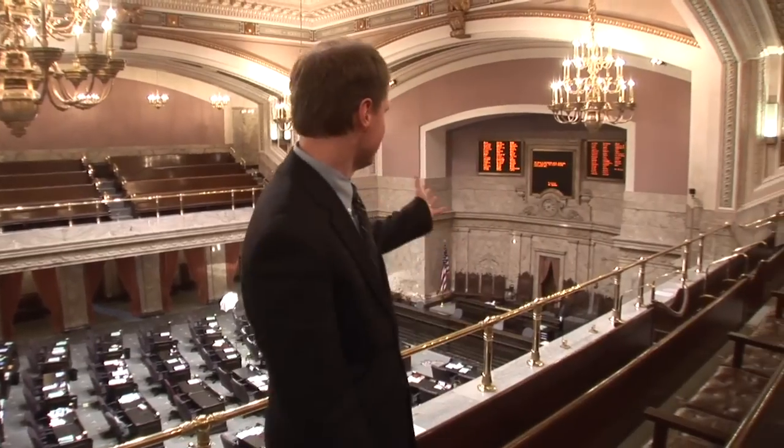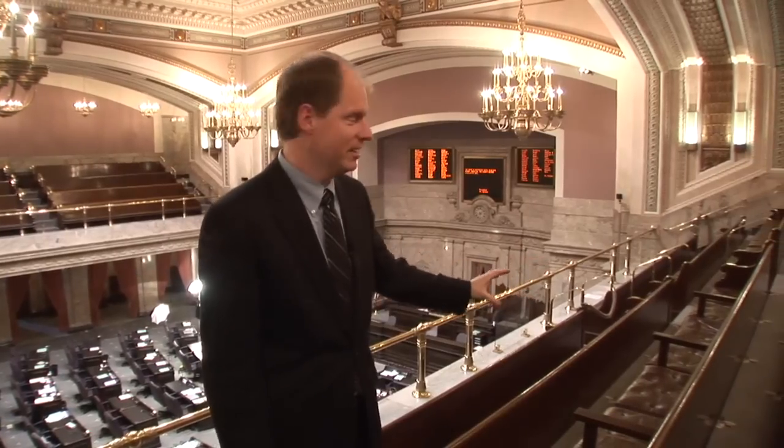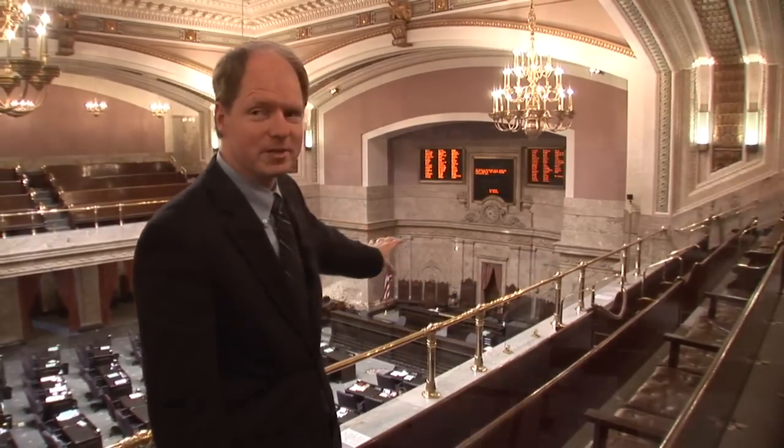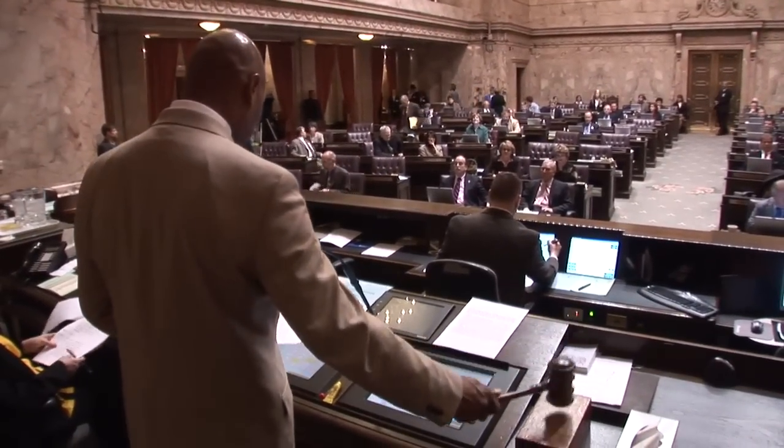Welcome to the House. What you're going to see down below us here is where the 98 members of the House of Representatives sit. And off to the right here, you're going to see the board — we actually get the names of every one of the legislators up there. This front area we call the rostrum. That's where the Speaker of the House actually conducts all the business and swings his gavel.